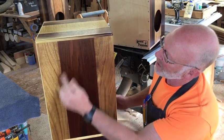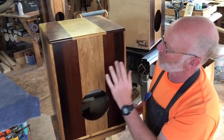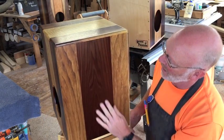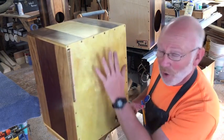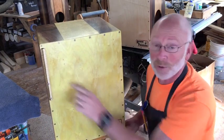It is bookmatched butternut sandwiched by torrified thermal-treated poplar — dark and rich with a really nice crisp sound. Baltic birch front as always, with a rimshot snare free stick.